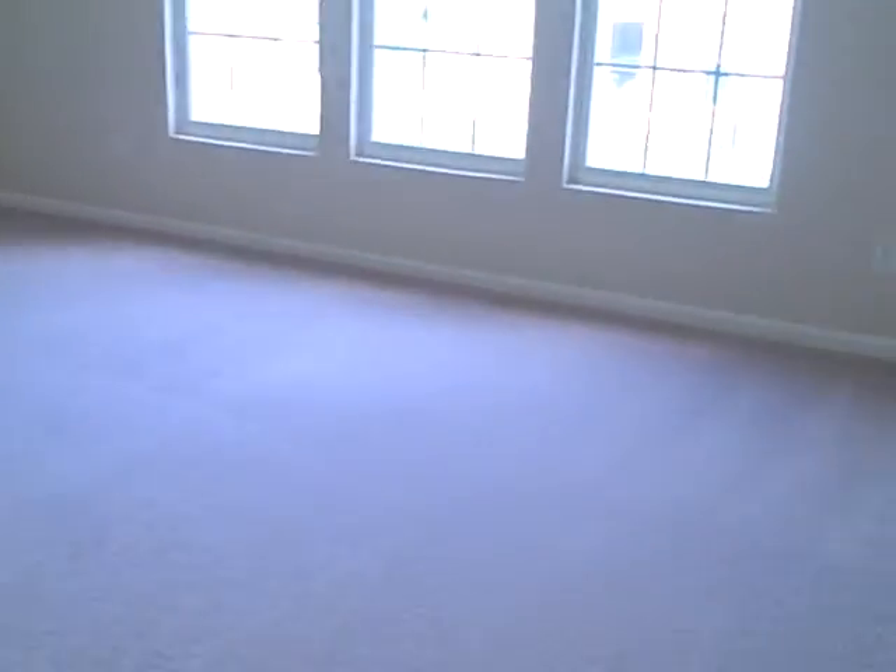Take a look up here. It's a nice quality carpet — this is a step above the builder grade, I would think. Feels real good. This is a wonderful.